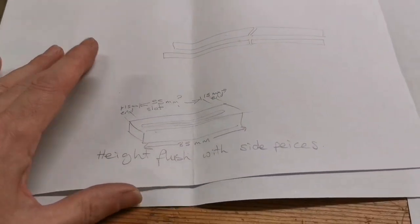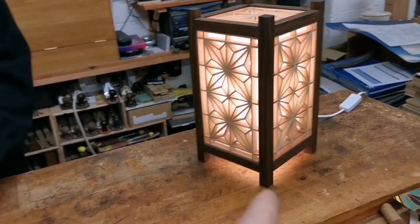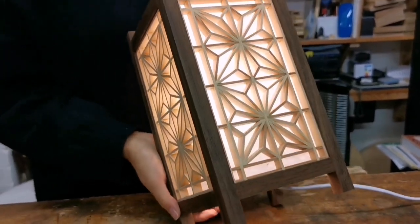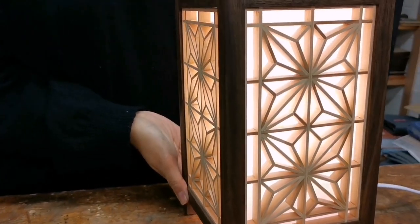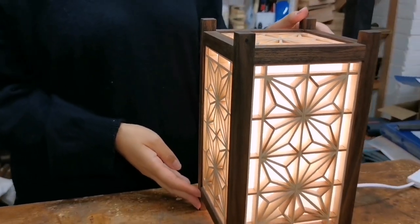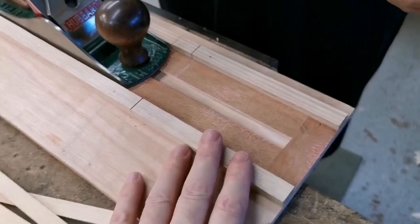It involved two trips to the timber yard — we used quite a standard 12mm square timber, ripped it down, then it had to be planed. Drawings, cutting lists, and diagrams of how things are to be done are really important. We also reused a very cheap lamp fitting in the bottom, and inside it's Japanese shoji paper, which looks lovely.